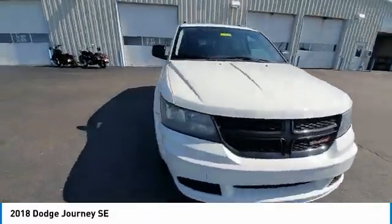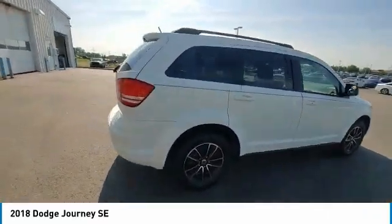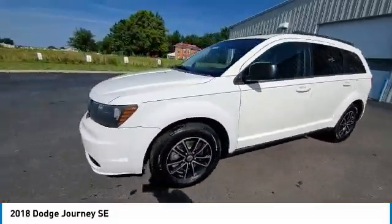The Journey's optional third-row seat, along with innovative features like a chilled beverage cooler and in-floor storage bins, make it a good and affordable alternative to a traditional minivan. This vehicle has less than 110,000 miles.